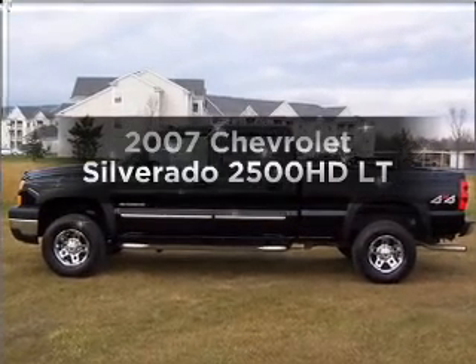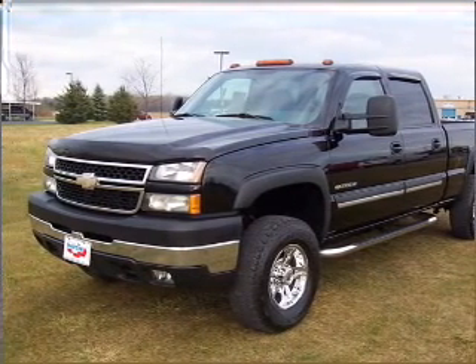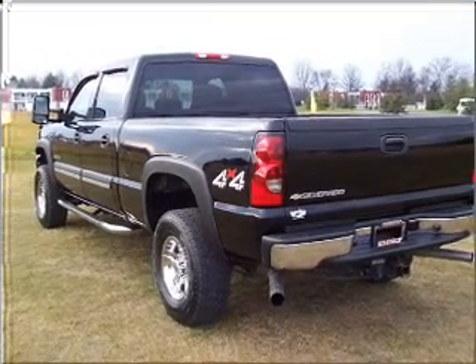Get noticed in this 2007 Chevrolet Silverado 2500 HD. Travel the roads in style and comfort in this great vehicle, with a powerful 8-cylinder engine connected to a smooth shifting 6-speed automatic transmission.